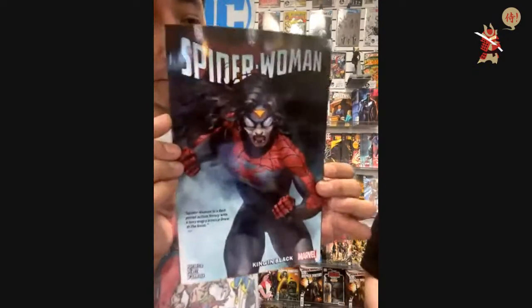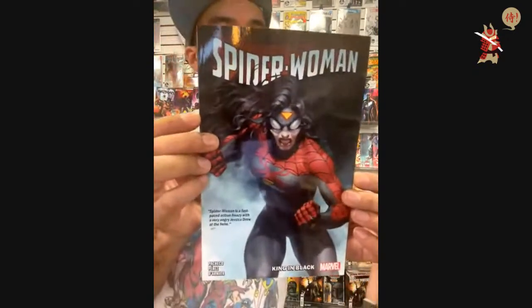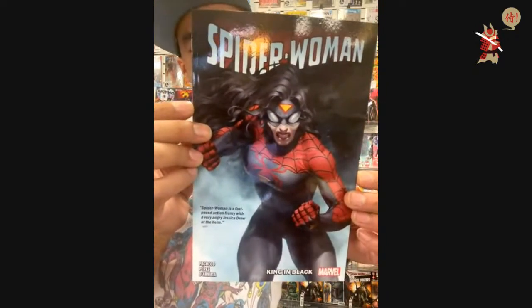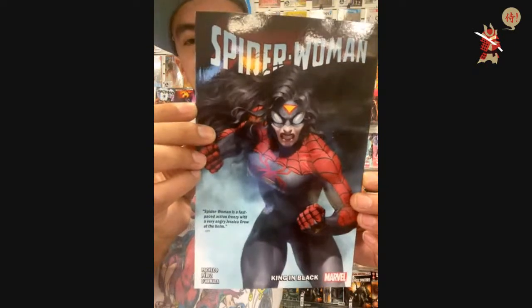He was telling me his eyeballs hurt — which was the grossest description of being tired. I've got a trade paperback: Spider-Woman Road Trip to Space — $15.99, collecting Spider-Woman issues 6 through 10.